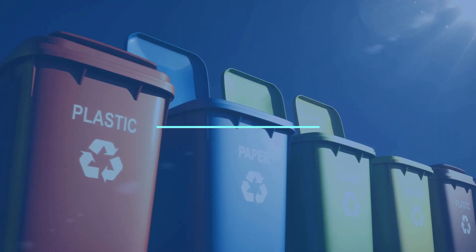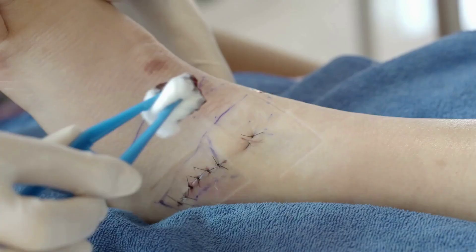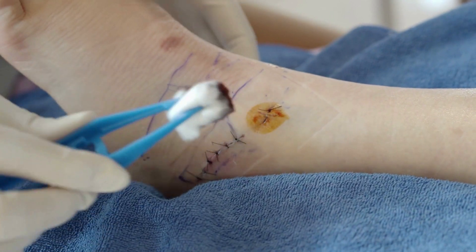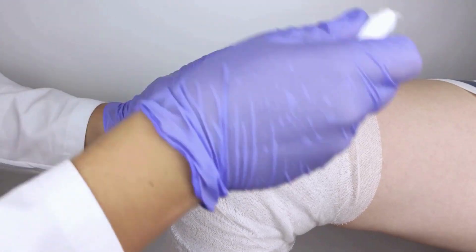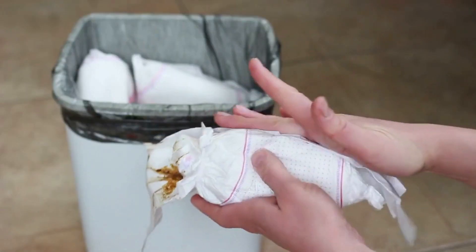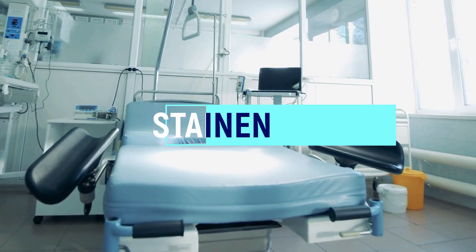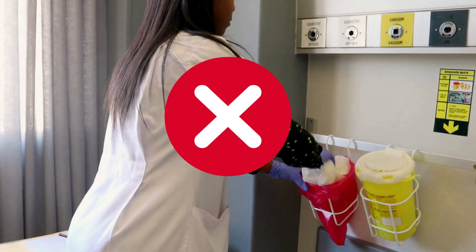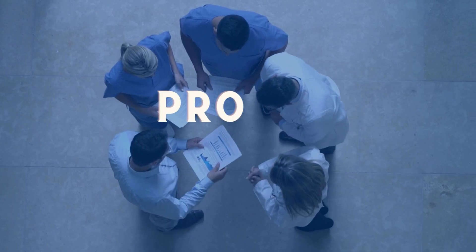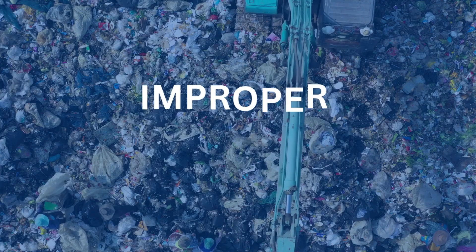So what exactly is soiled waste? Soiled waste refers to materials contaminated with bodily fluids or potentially infectious substances. Think used bandages, soiled linens, disposable diapers, and also bedsheets. Proper handling and disposal of soiled waste are crucial to prevent the spread of diseases and protect both healthcare workers and the community.